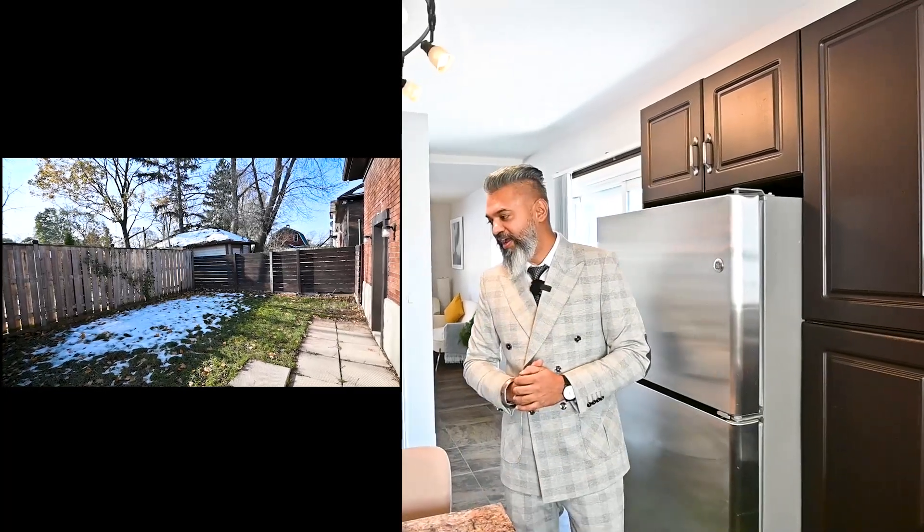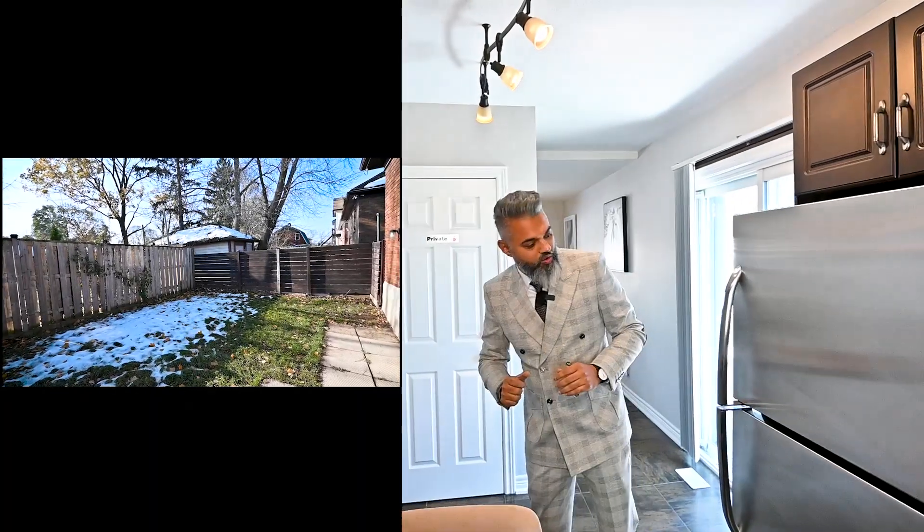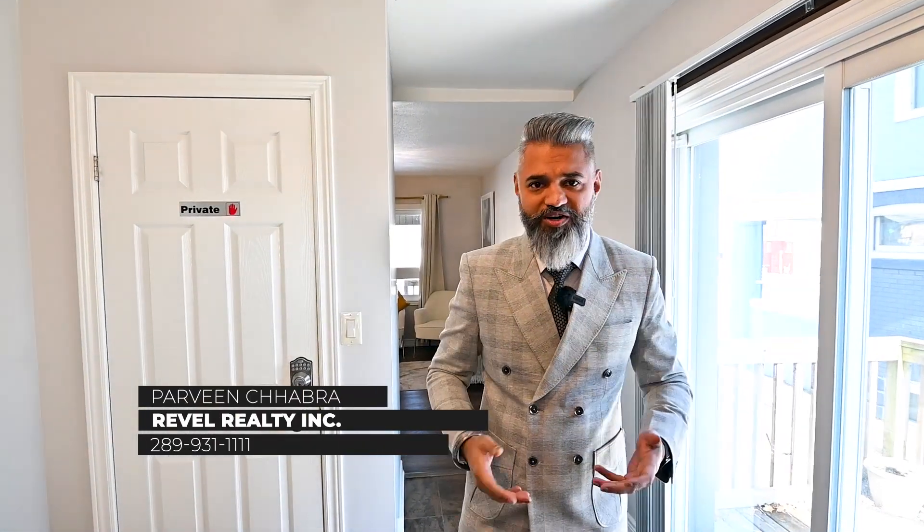This property also has a detached garage. For more info, call me direct — my number is 289-931-1111. This is Praveen with Revell Realty, take care.